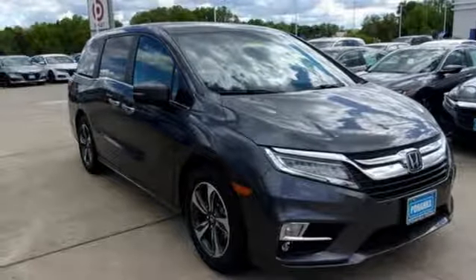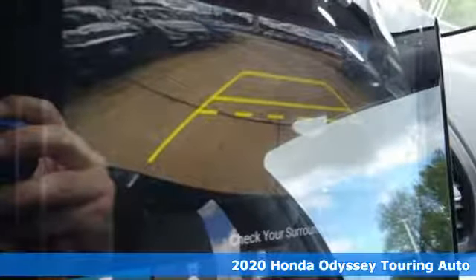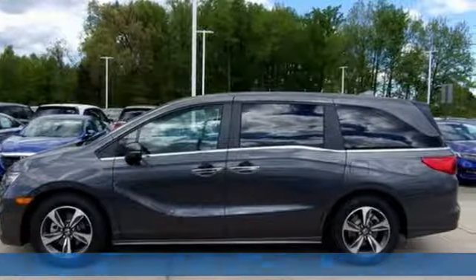It's a new 2020 Honda Odyssey. From hood to hatch, it offers all the comforts and conveniences you could want. Plus, it offers an exciting list of features.